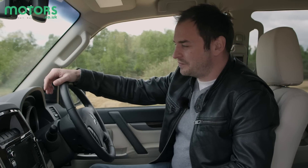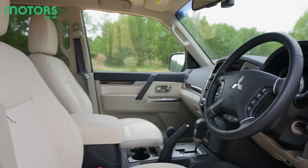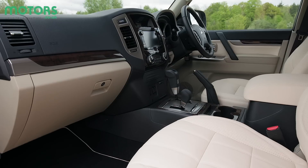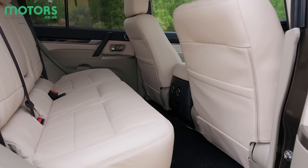From the driving seat, you won't struggle to get a decent seating position. You do sit quite high and the seat has a lot of adjustment. It's just a shame that the steering wheel only adjusts for height. All-round visibility though is excellent thanks to these large windows.